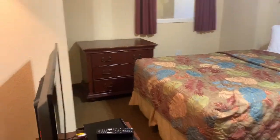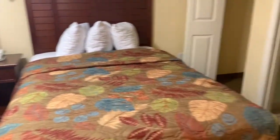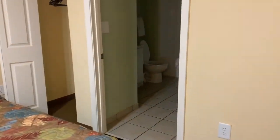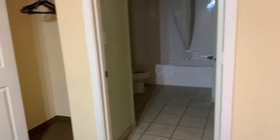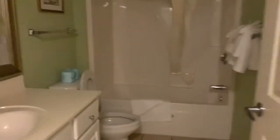This is another bedroom — it's a little smaller. And this is another bathroom, so this is a three-bedroom, three-bath. This is one of the bathrooms.